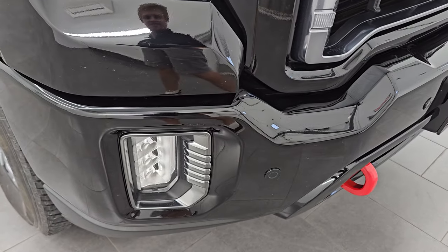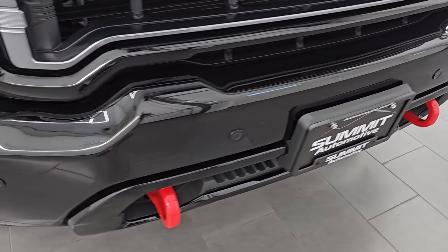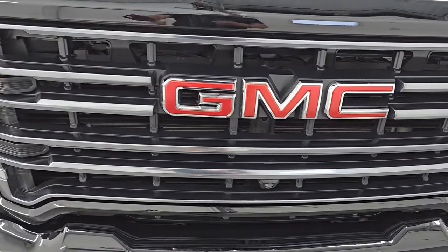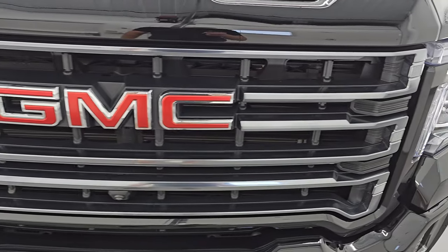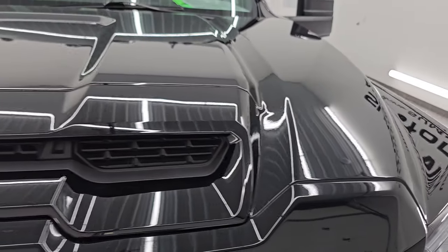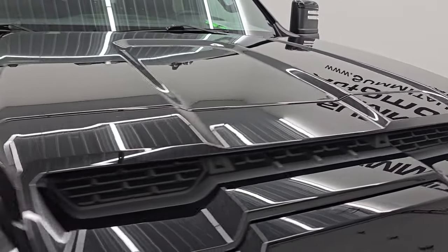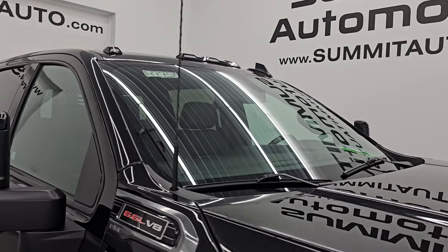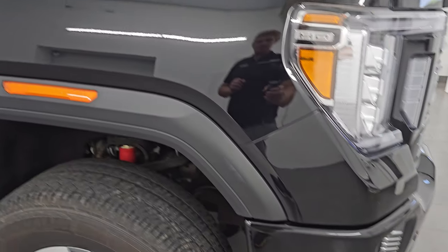The front bumper is in really nice condition with front bumper parking sensors and the red tow hooks. You get the dark chrome finish to the grille and the simulated sport hood scoop. No major dents or dings on the hood, and you do get the cab lights up top, which is another nice feature.